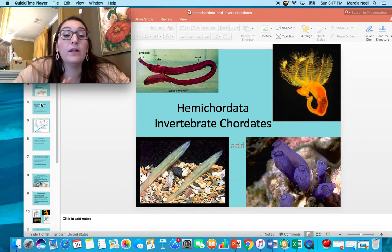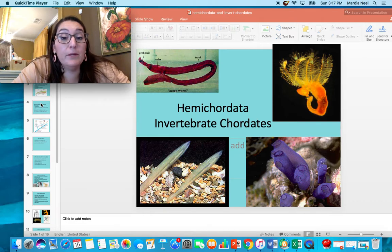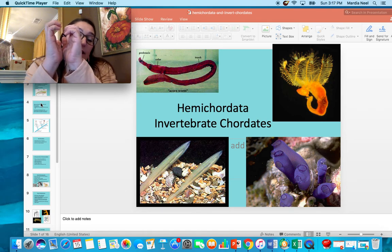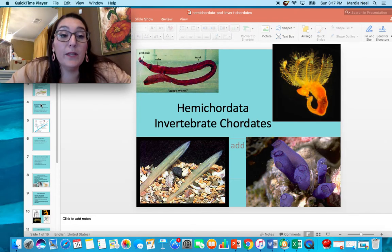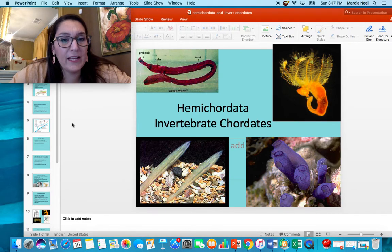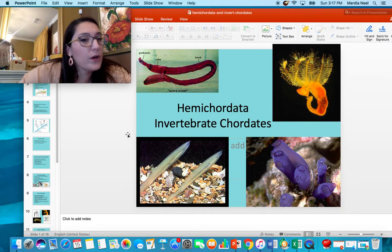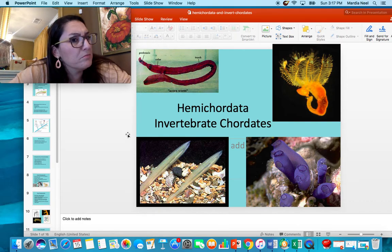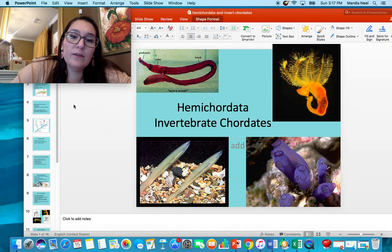We finished the last unit talking about Echinodermata and we're going to move on to Hemichordata. These also have that deuterostome development. This means that when the blastula starts to go in to make a cyst, this cleavage is going to become the anus and not the mouth. Echinoderms have that and vertebrates have that, and we're going to start getting into vertebrates, but we're not quite there yet. We're in an in-between phylum today — not in phylum Chordata and no longer in phylum Echinodermata. We're going to talk about hemichordates and invertebrate chordates. Chordates means it has somewhat of a backbone, but not a true backbone.